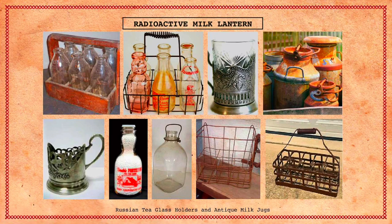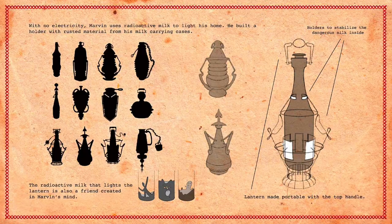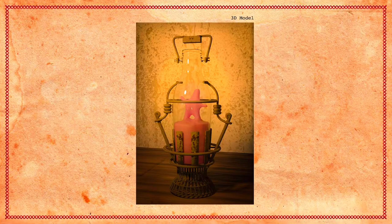I had the radioactive milk lantern, which was a prop design. The thought process was that since he's a milkman, he has radioactive milk after Chernobyl and uses it as a lantern. I made a wire drawing with different silhouettes and also had a 3D model of it.